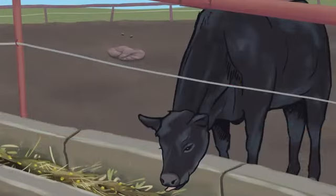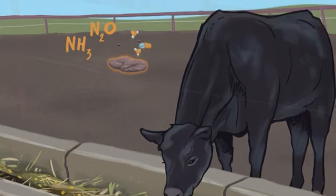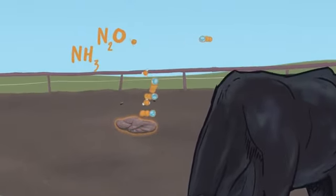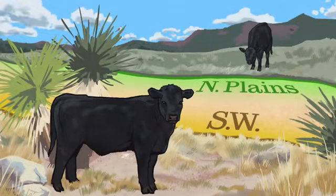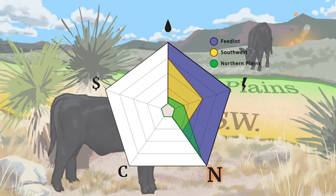Another impact of high-energy rations is reactive nitrogen. Cattle don't process the nitrogen in their feed very efficiently, leading to the release of reactive nitrogen in their waste. Cattle in feedlots consume and release more nitrogen than those on forage-based diets. Northern Plains grasses are higher in protein and therefore contain more nitrogen than those in the arid southwest.